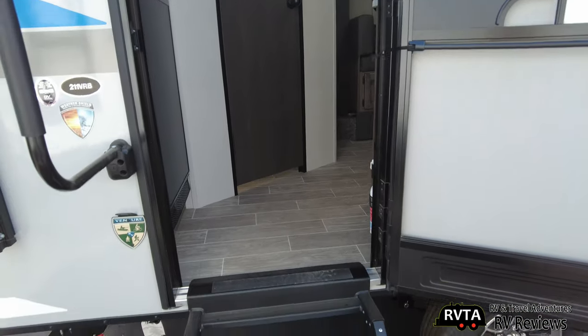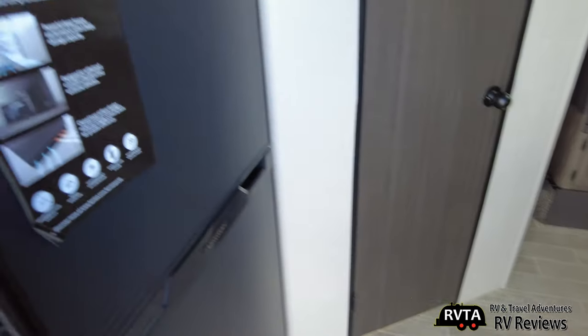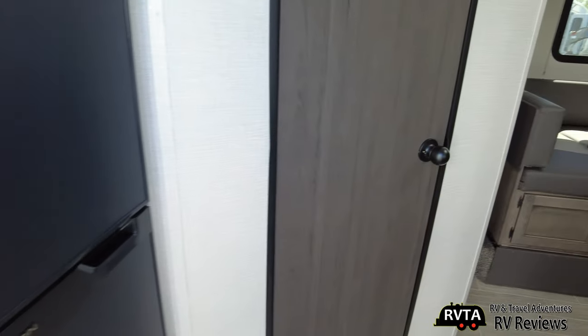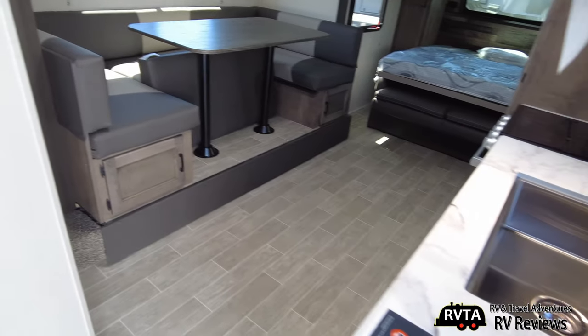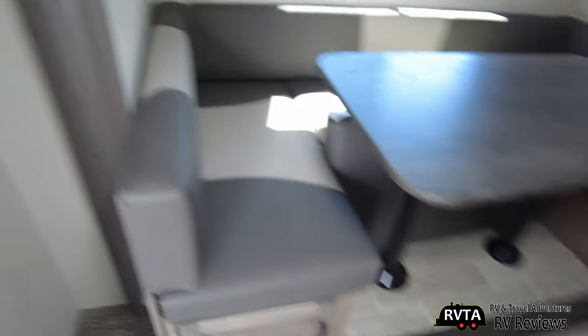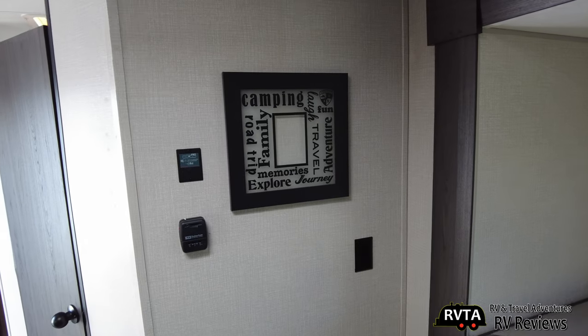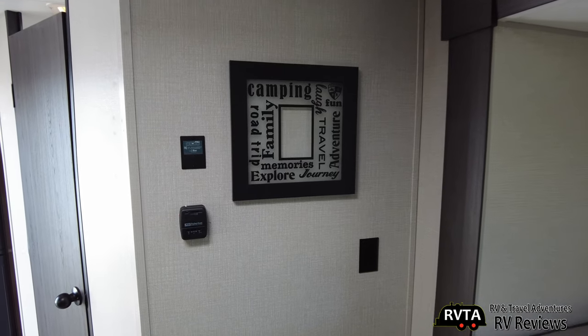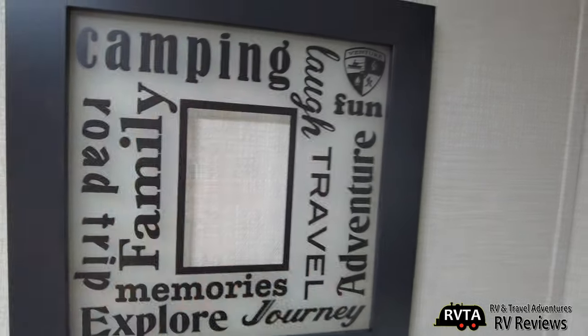Most dealerships are giving about a 20% discount on these units. There's the refrigerator, there's the bathroom we were in earlier. And this is with the slide-out — look at all that room, very nice, you get a lot of room. There's the artwork that you can replace — they want you to put your picture there, but I would take this off.